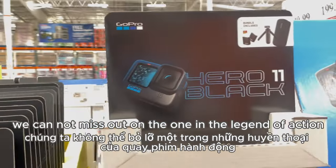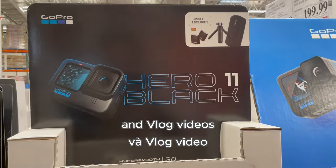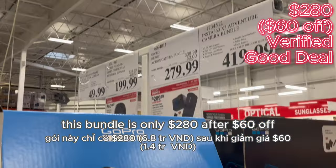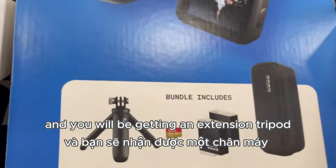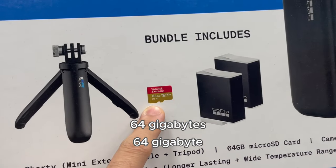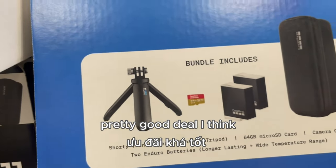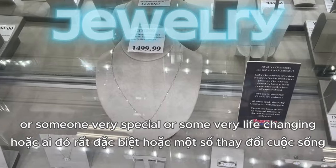And of course you cannot miss out on the legend of action and vlog videos — the GoPro. This is the Hero 11 in black. This bundle is only $280 after $60 off, and you will be getting an extension tripod, a 64-gigabyte micro SD card, two extra batteries, and a camera case. Pretty good deal.